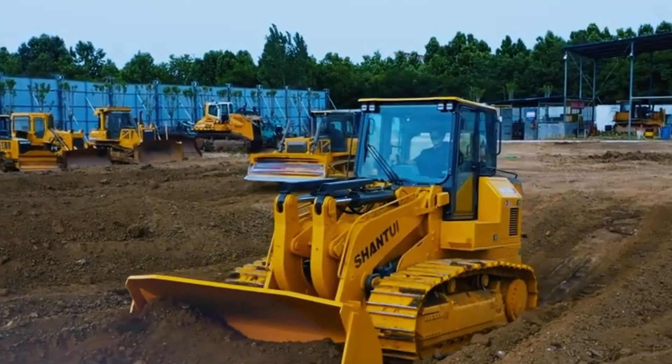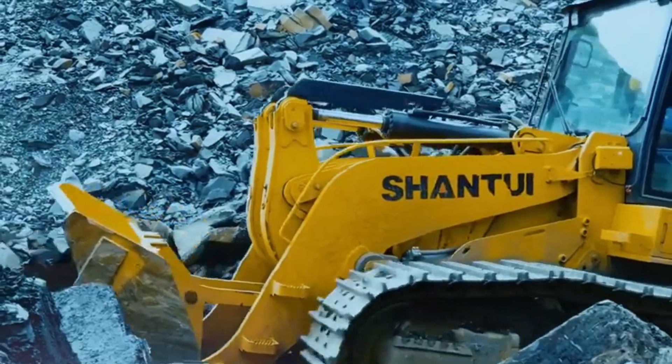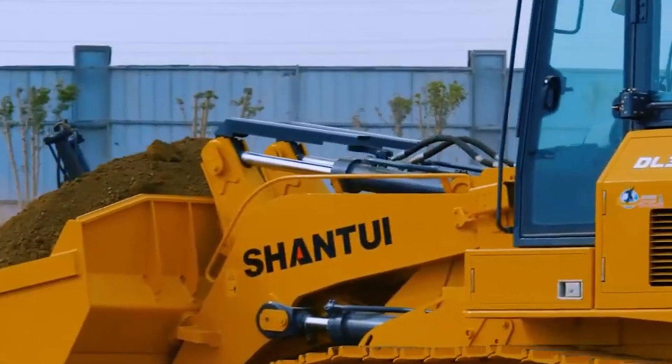Beyond its consolidated capabilities, the DL300G integrates next-gen environmental upgrades like particulate filters and catalytic reduction technology to cut emissions for community benefit.